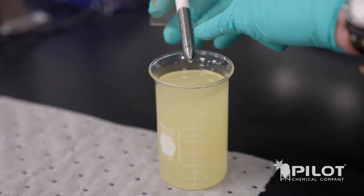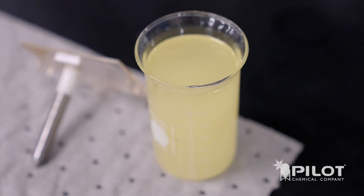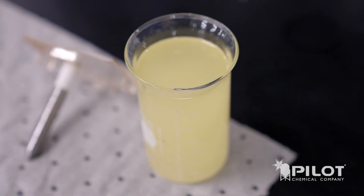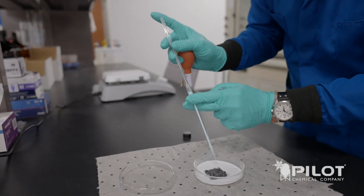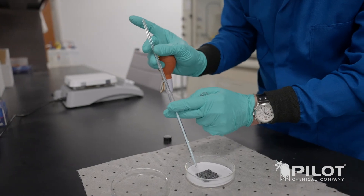Our fourth greatest challenge is corrosion — and corrosion not only of the piece you're working, but of the machine that you're using to work the metal. Pilot has a number of ways of attacking corrosion, and the primary way we evaluate it is through the cast iron chip test.